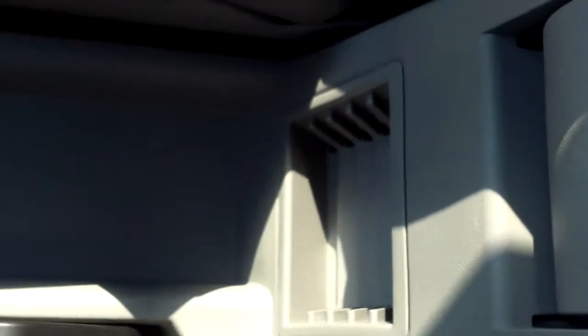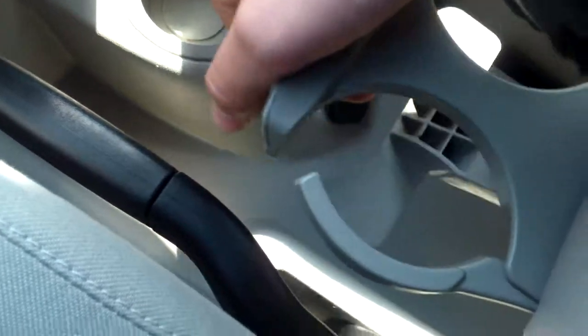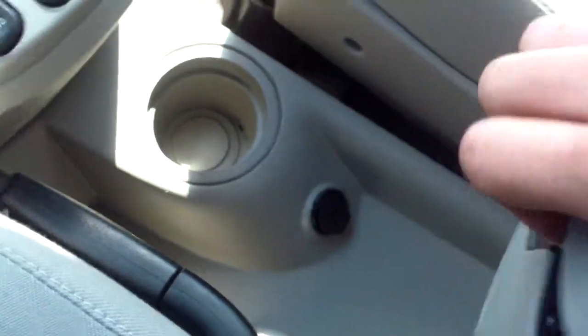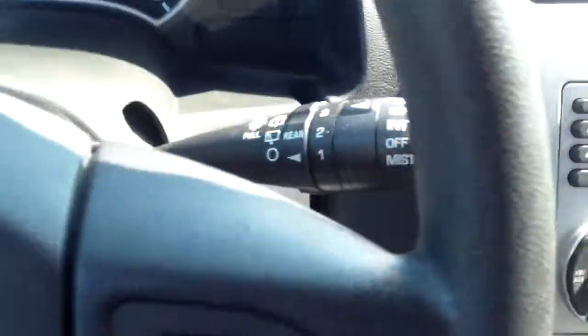You have your power windows, which are in kind of a funny place, but they're at the center console. There's quite a bit of storage — you can lift that up, there are CD holders down here, quite a bit of space, pretty flat. There's also a 12-volt charger, and a cool thing is you can pull this out for a couple more cup holders.